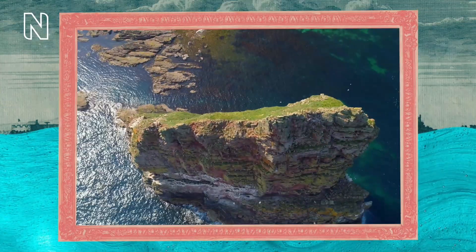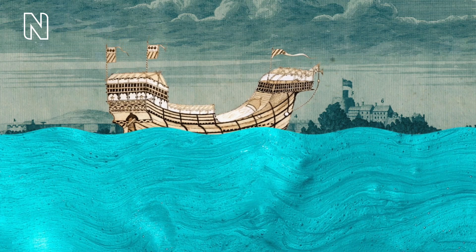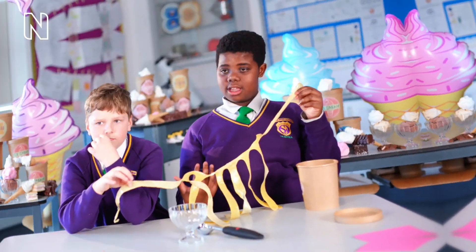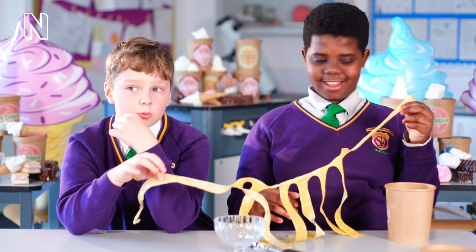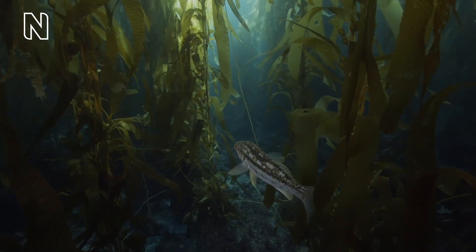Kelp is mostly found in cold, rocky seabeds, such as off the coast of Scotland. It grows incredibly quickly — nearly as long as your arm in a day. Two boys gape in disbelief. That's quick!